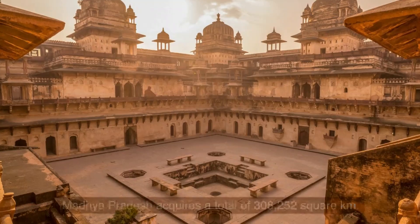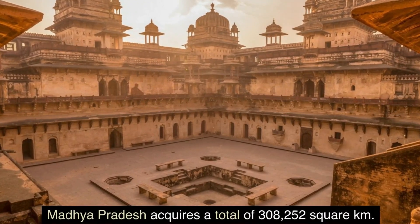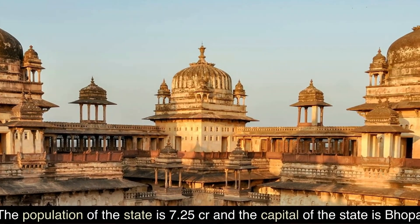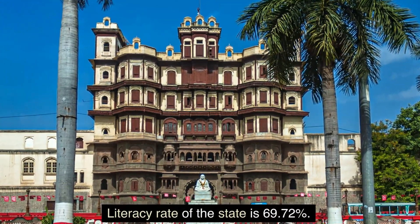2. Madhya Pradesh. Madhya Pradesh acquires a total of 308,252 square km. The population of the state is 7.25 crore and the capital of the state is Bhopal. Literacy rate of the state is 69.72 percent.